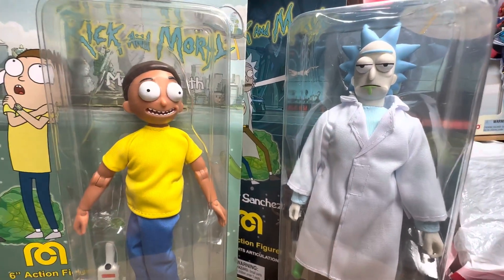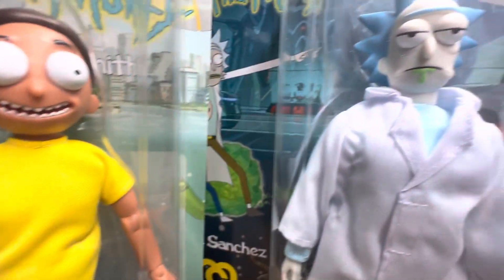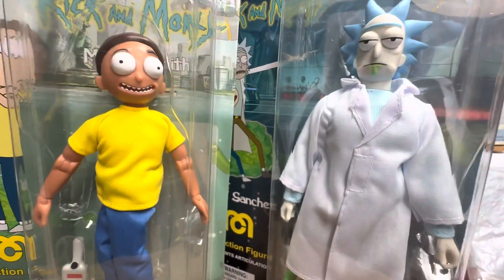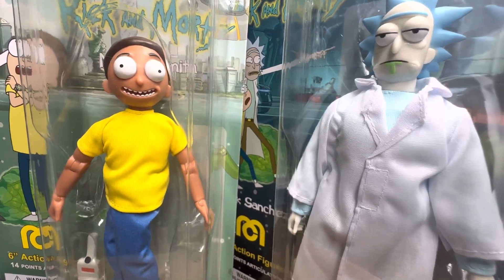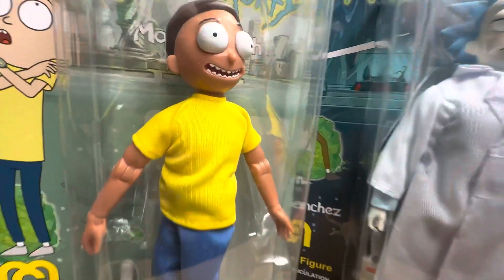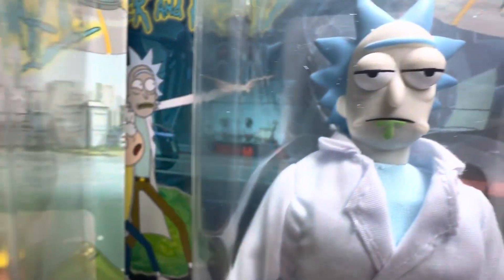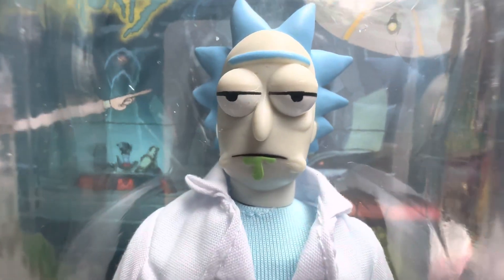Did Mego get it right? Did they get it right with Rick and Morty? As beautiful as the figures are, did they get the licensing rights right? Is this a licensing franchise that collectors want? We want to hear all of that right underneath this video in the comment section, guys. Let us know what you think.